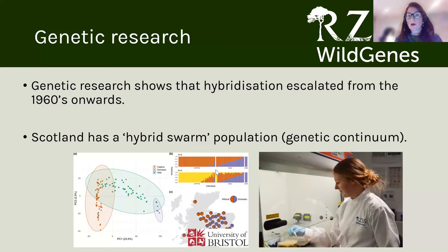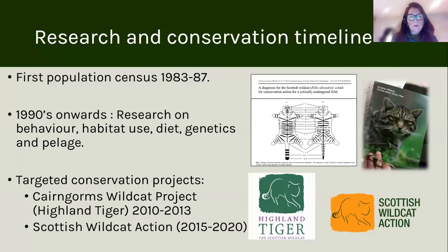Genetic research has shown that hybridisation has really escalated between the two species from the 1960s onwards, and that the population in Scotland is a continuum or a hybrid swarm. From around the 1990s onwards, people became concerned about the fate of wild cat. This was a time when people started to think about doing research on the species — habitat use, diets, genetics, and pelage — and that research led to real concern about what was going on.